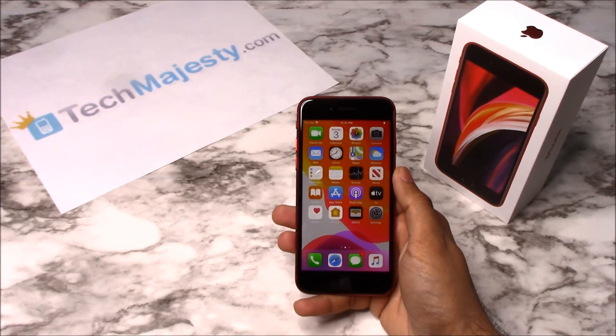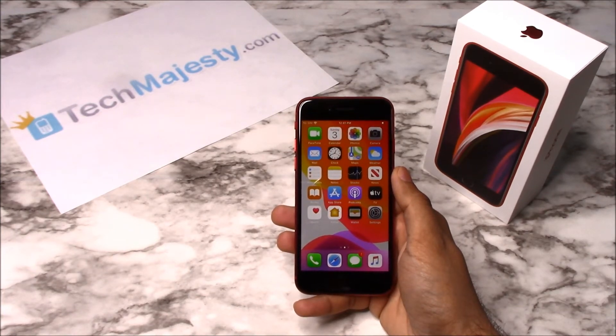To unlock the phone, you will need your computer — it can be a Mac or PC — the latest version of iTunes, a non-allowed SIM card which is basically a SIM that is not from your original carrier, and a USB cable. If you do not have a non-allowed SIM card, later on in the video I'll show you how to unlock the phone using no SIM card at all.